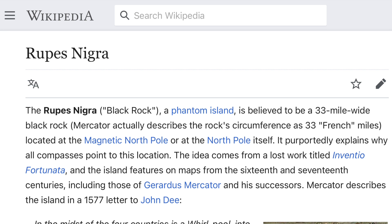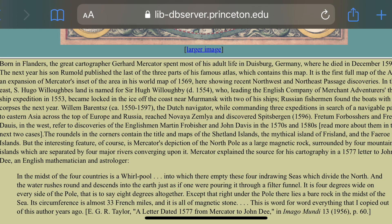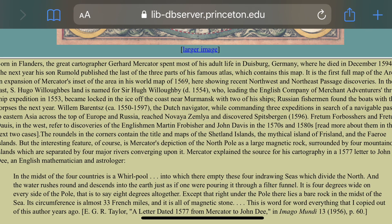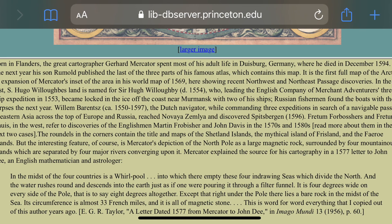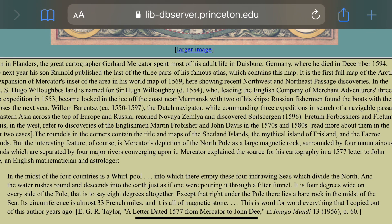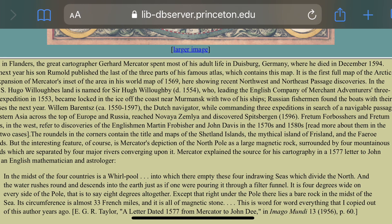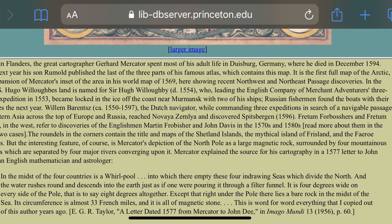Mercator describes the island in a 1577 letter to John Dee. I found a more complete quote. It says: 'In the midst of the four countries is a whirlpool, into which there empty these four indrawing seas, which divide the north. And the water rushes round and descends into the earth, just as if one were pouring it through a filter funnel. It is four degrees wide on every side of the pole, that is to say eight degrees altogether. Except that right under the pole there lies a bare rock in the midst of the seas. Its circumference is almost 33 French miles, and it is all of magnetic stone.'